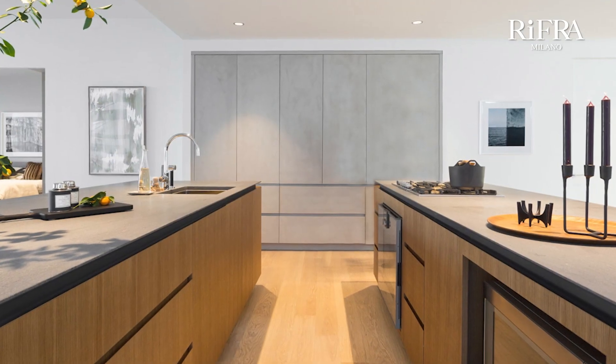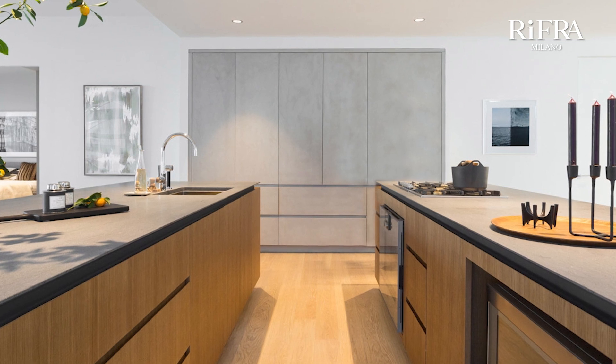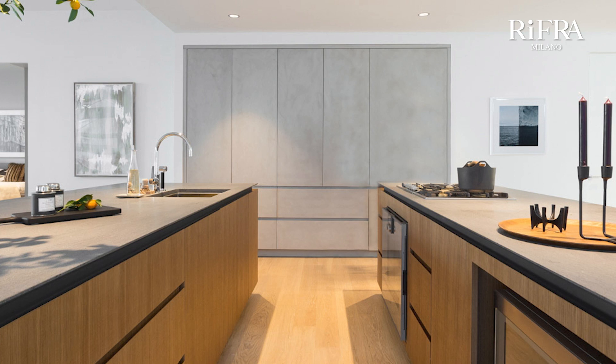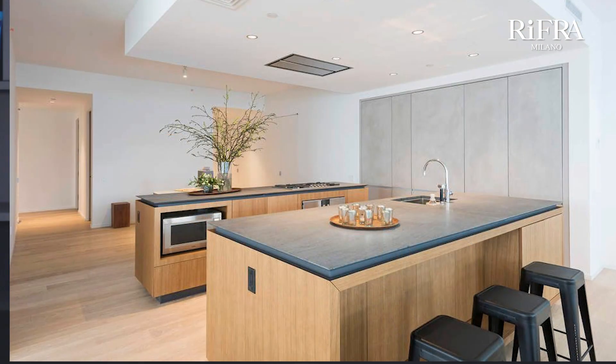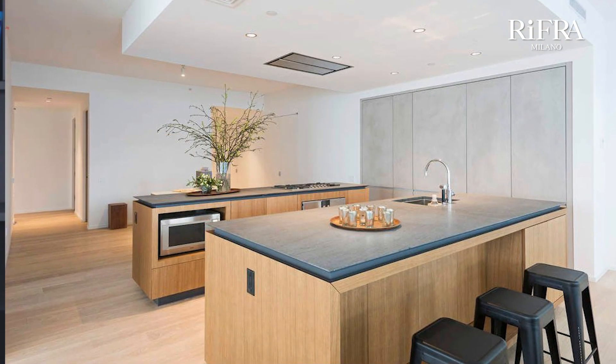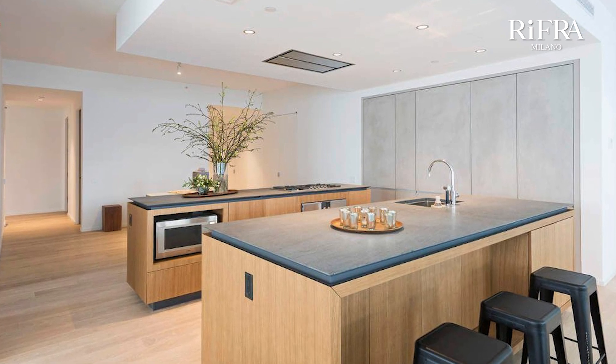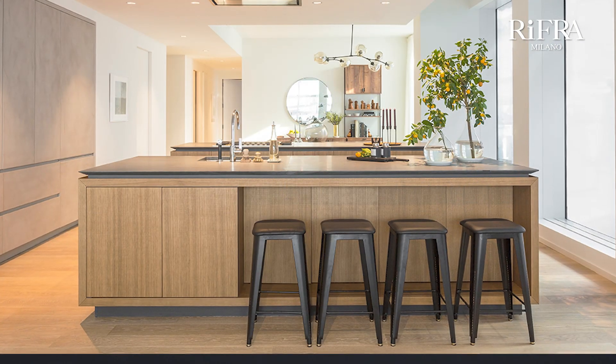Both islands are equipped with the latest generation of doors and drawers with mechanisms that allow full opening and soft closing to ensure maximum comfort for residents. On the wall, you can see the installation of columns that contain refrigerator, freezer, and pantry. In the view from the living room, note the snack bar that doubles as a storage unit, the design of the top with its 30-degree workmanship, and the columns in cement finish.